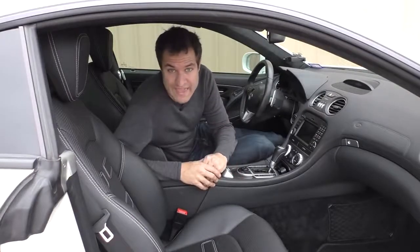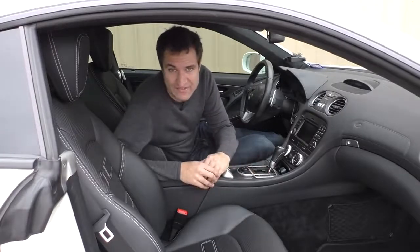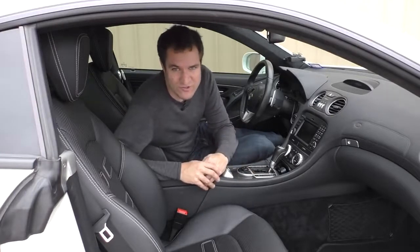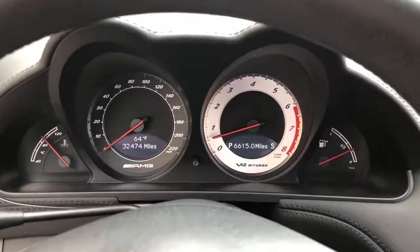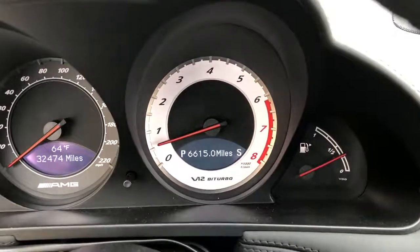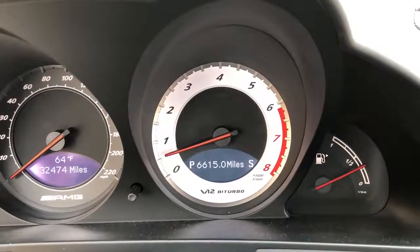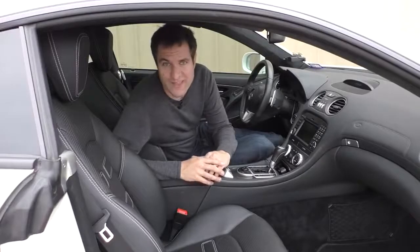Moving on to the gauge cluster — something I find cool in this car is that the gauge cluster is unique to the Black Series. The tachometer is especially cool: it says V12 Biturbo and it's all white instead of black like normal Mercedes SL gauges. That way you know you're in something kind of special. It's obviously only a tiny little detail, but of course those are the ones I like the most.